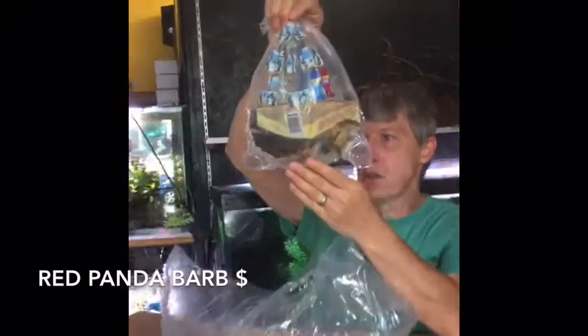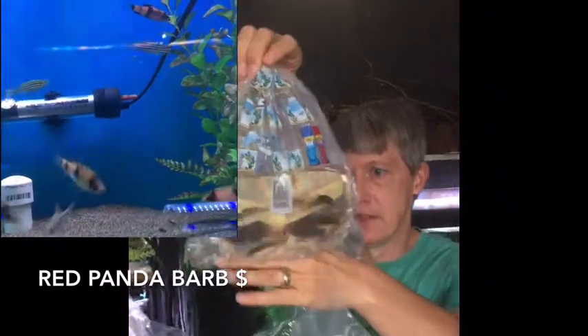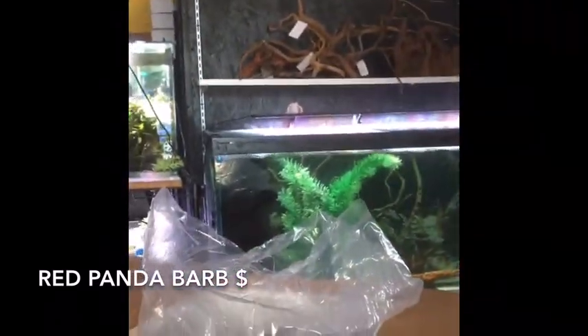First thing out of the box is red panda barbs. Panda barbs of course get to the 3-inch-plus range — nice big barb, get the nice bright red in them. Super cool fish, unusual. Nice size on those too.